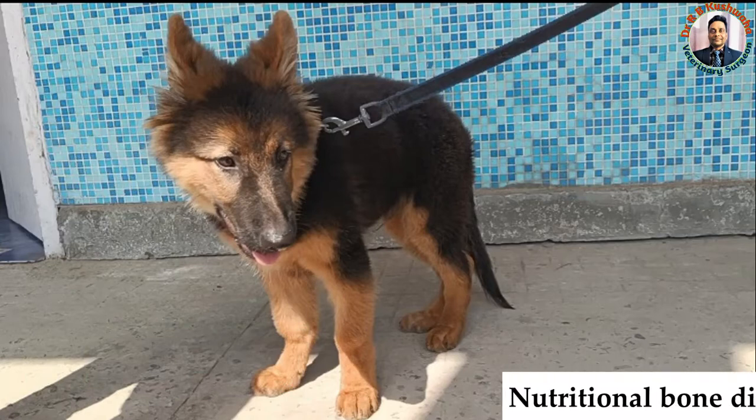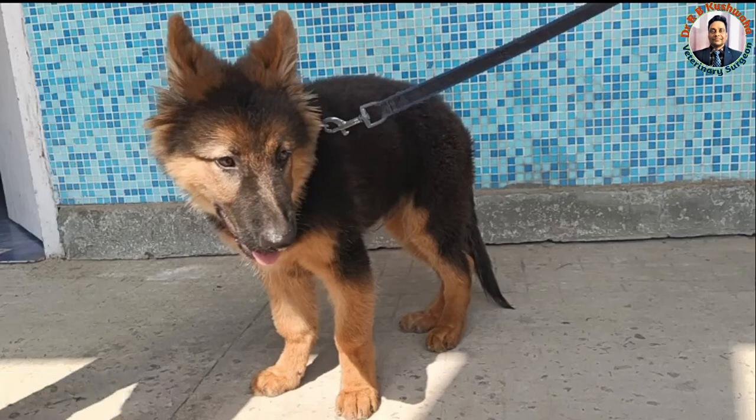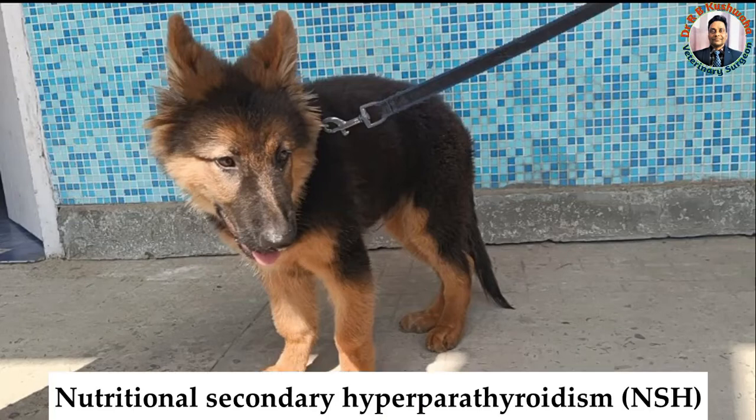Today we are going to discuss about nutritional bone disease in a three-month-old German Shepherd dog. There are two main nutritional bone diseases: one is rickets and the second is nutritional secondary hyperparathyroidism.